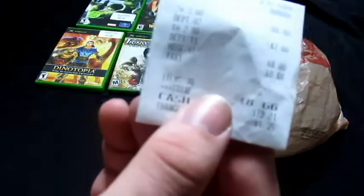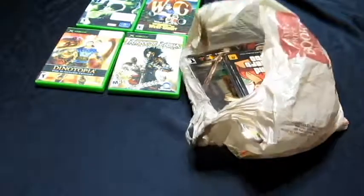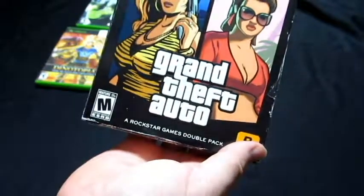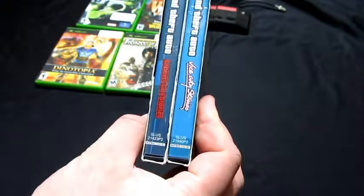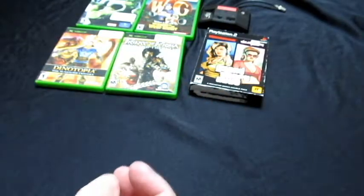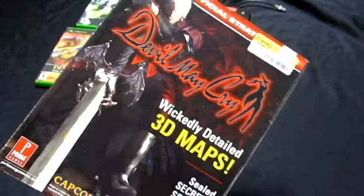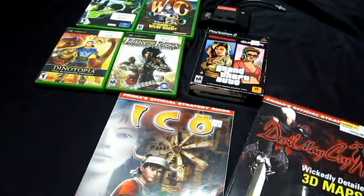Last pickup is from Half Price Books. Got three items, paid $8.66 total. First up is the PlayStation 2 Grand Theft Auto Double Pack — it has Liberty City Stories and Vice City Stories. I believe I already have one of these, but not the combo. This combo goes for like $10–$20, so for two dollars I picked it up. Then I got two strategy guides for three bucks each: first one is Devil May Cry.